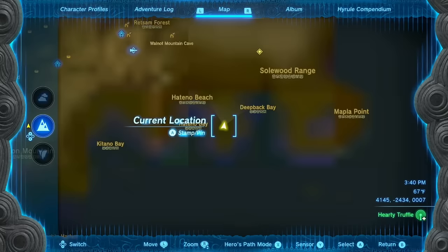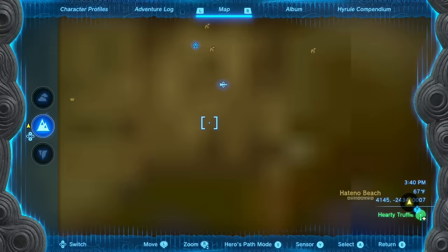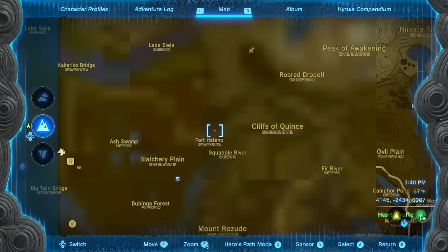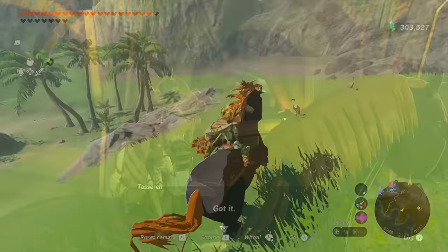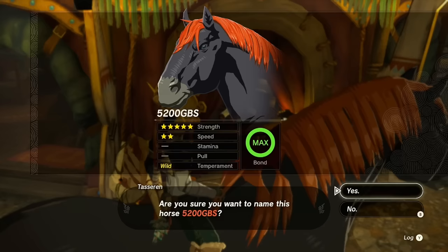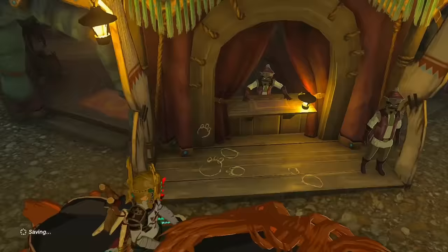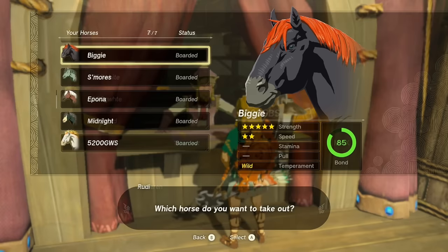Giant stallions take a lot of soothing to catch, but once you do you're good. You're in for quite a journey back — from Hateno Bay up Hateno Beach, through Hateno Village, down through Fort Hateno, all the way to Dueling Peaks Stable, which is the closest stable. That's plenty of time to spam L and get its affection up completely. It took about seven minutes to get back. The Giant Black Stallion has stats of 5/2/0/0, and you cannot customize its saddle, mane, or equipment regardless of whether you imported it or caught it in Tears of the Kingdom.